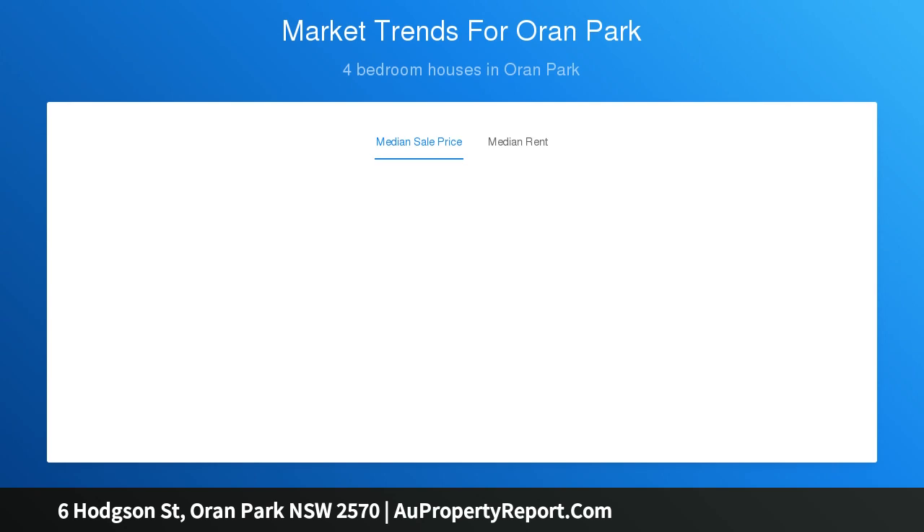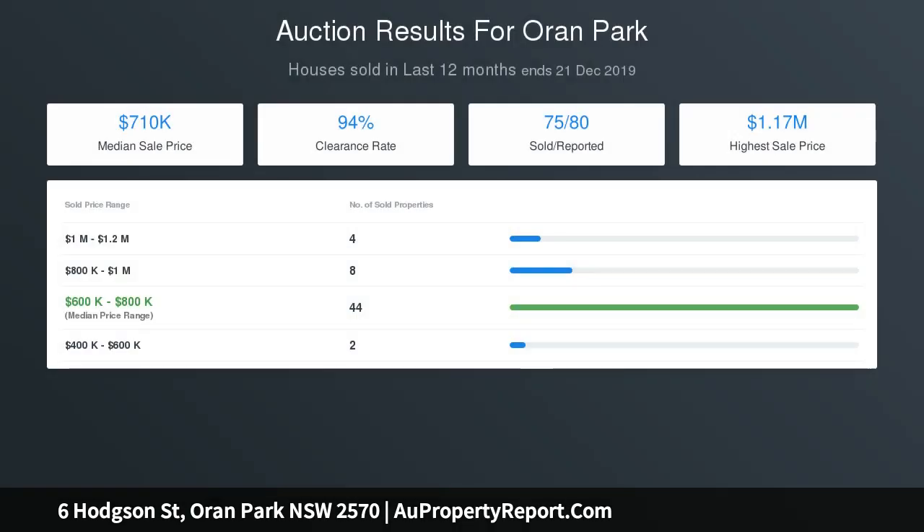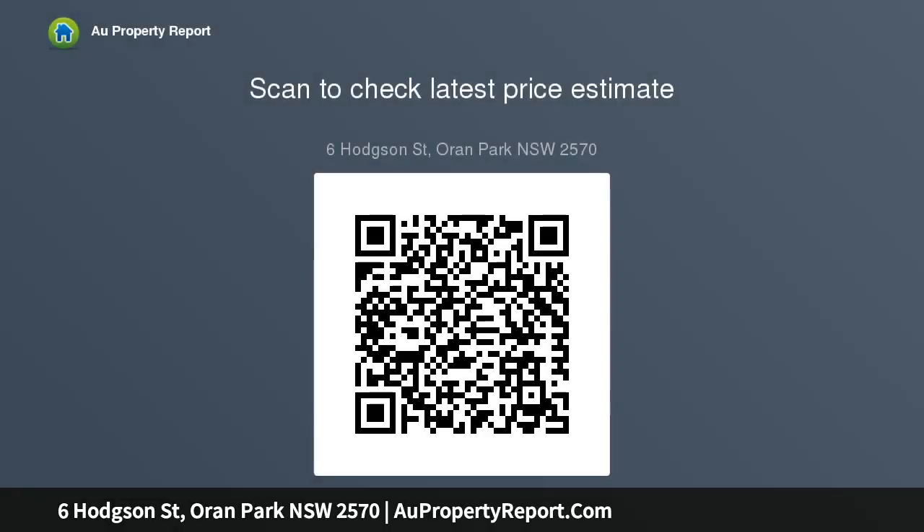High ceilings 2570mm, high internal doors 2340mm, continuous flow gas hot water, semi-frameless with clear safety glass and pivot door to bathrooms, front landscape garden turf to front and rear, driveway path and fencing, convenient remote control garage door, ducted air conditioning, under-roof alfresco with gas point and power.